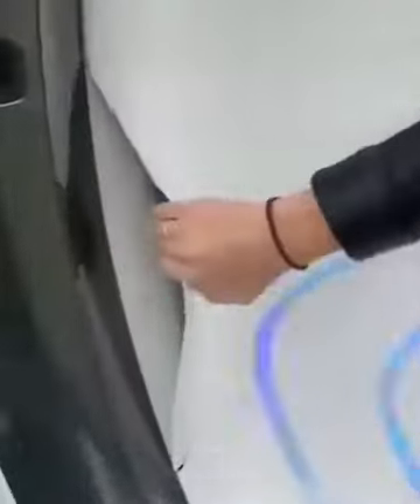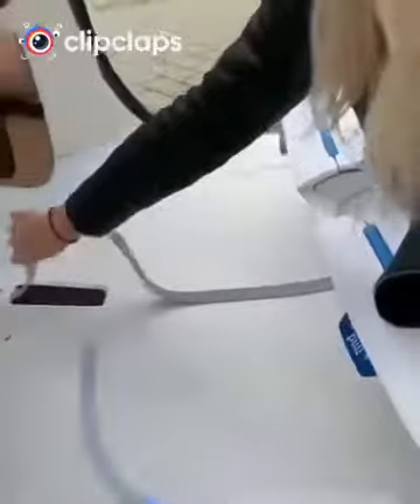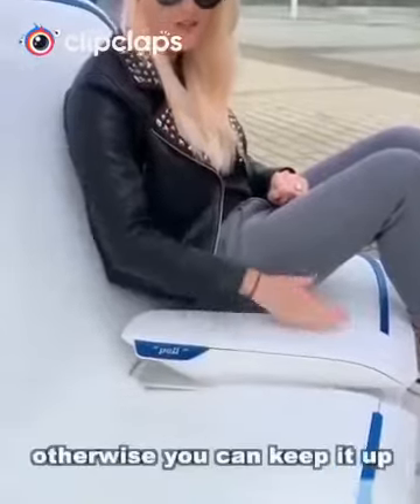This is storage here. Also storage under here — if you have something, you can pull this up and store it underneath. This centre console can go down if you know the person you're sitting next to; otherwise you can keep it up.